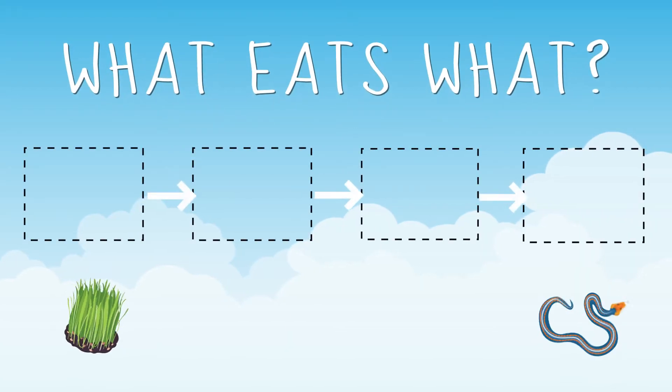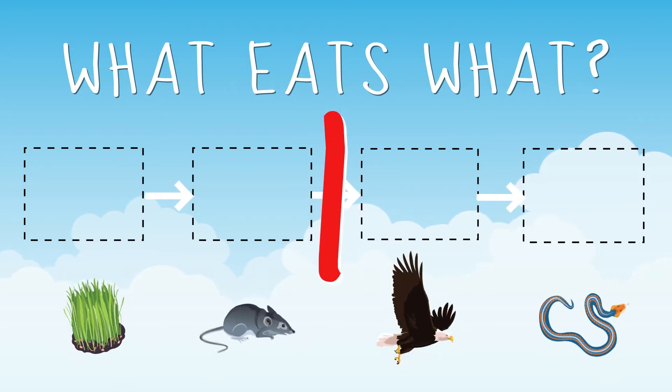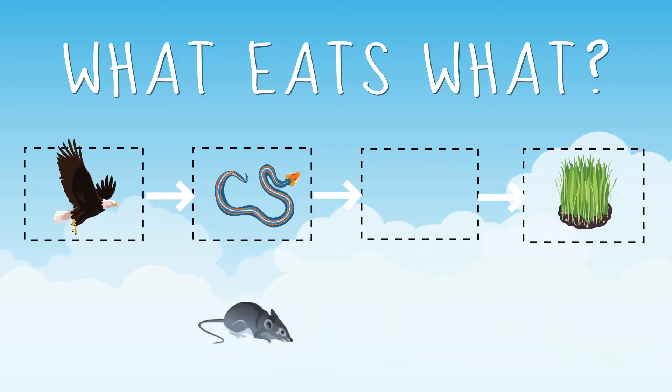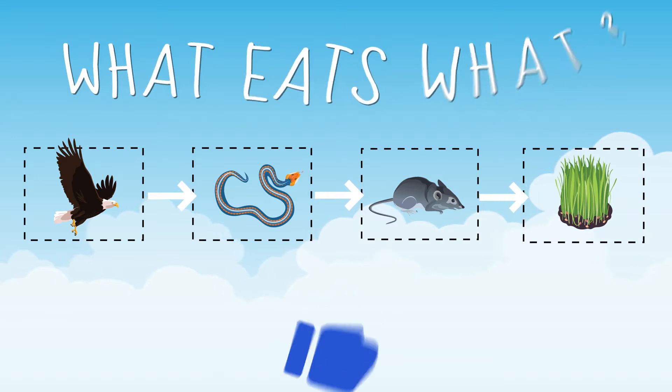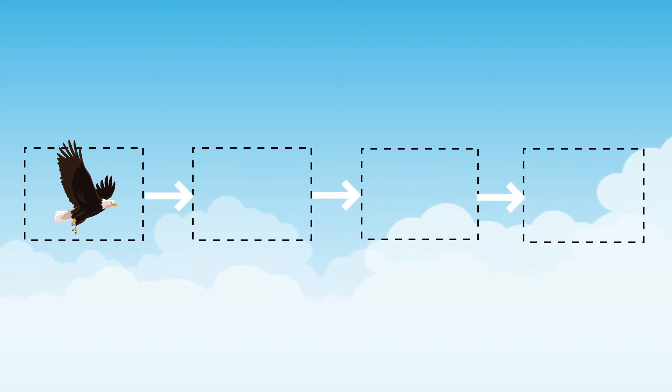One more: grass, a snake, an eagle, and a mouse. That's right — the eagle does eat snakes. But even though the snake doesn't eat grass, it eats animals who eat grass. In that game of rock, paper, scissors, I'll take eagle!